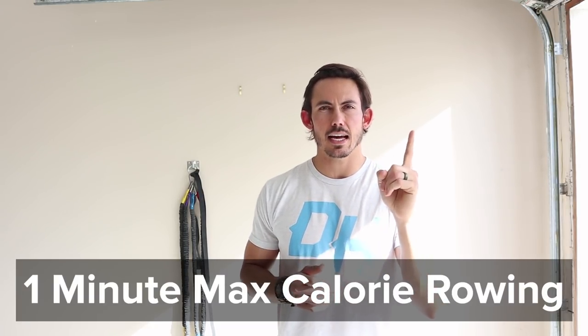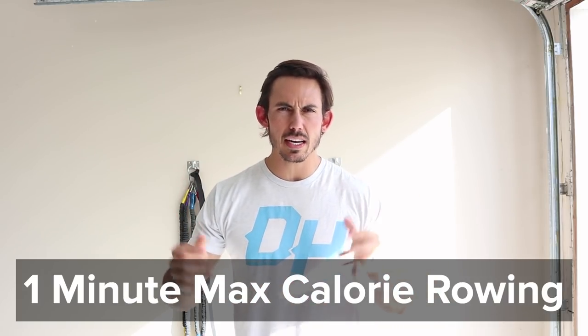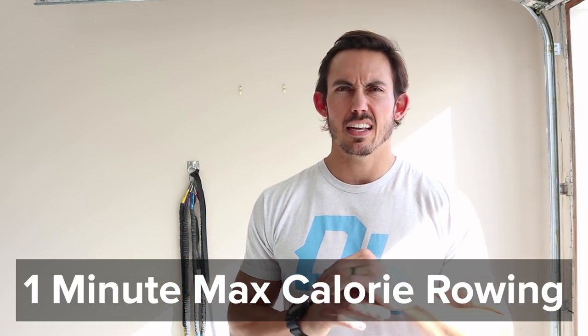Today's workout is going to be one minute of max calorie rowing. That's it. Just rowing, one thing, one minute. That's all you've got to do. We're trying to keep it simple for number one. Enjoy this week's Dark Horse Challenge numero uno and we will see you guys over on Instagram at Dark Horse Rowing. Let's have some fun.